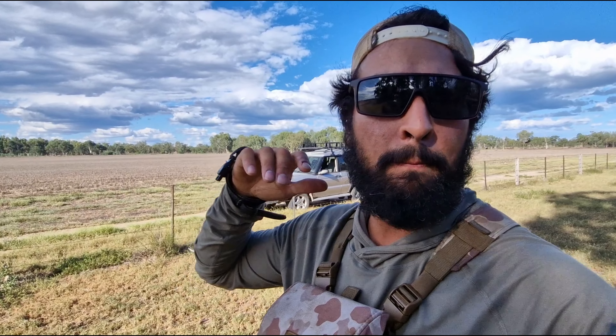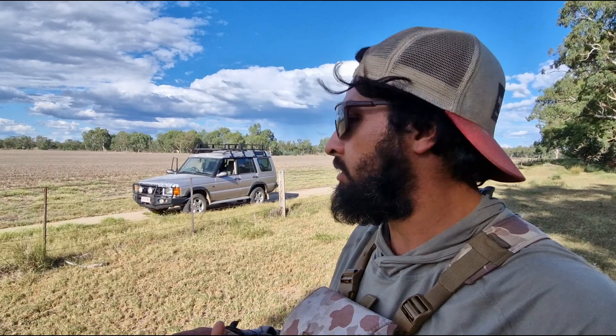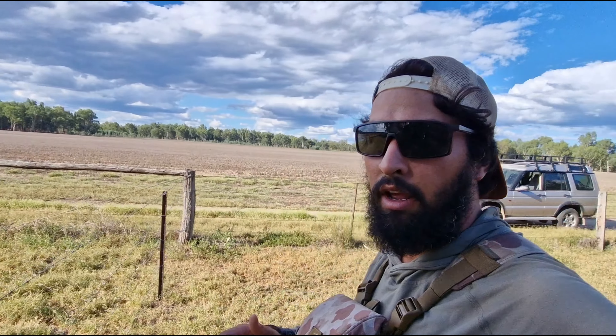It's too bad I couldn't film it — it was kind of on the wrong side of the vehicle. Emus hit fences a lot; they got through this fence and dropped some feathers. It's really cool because I was actually needing emu feathers for my flies.